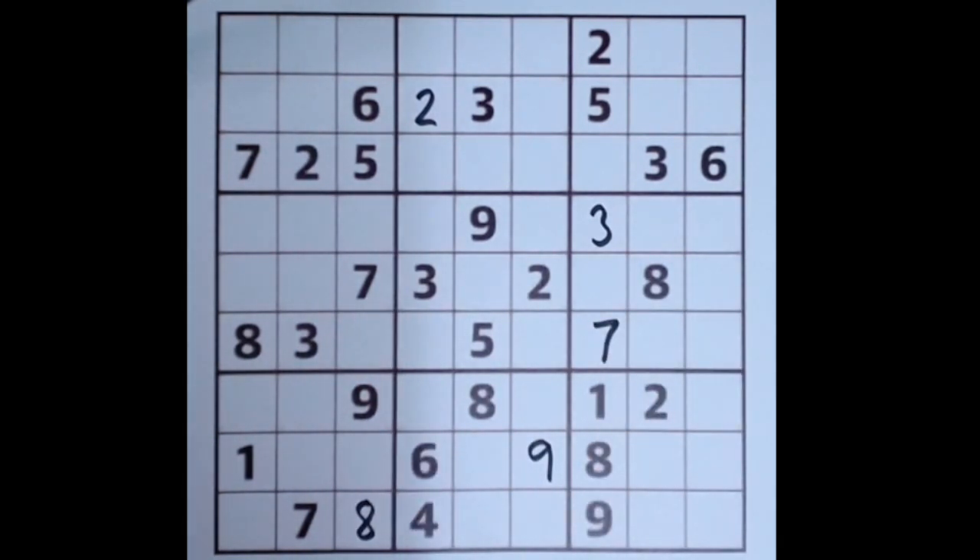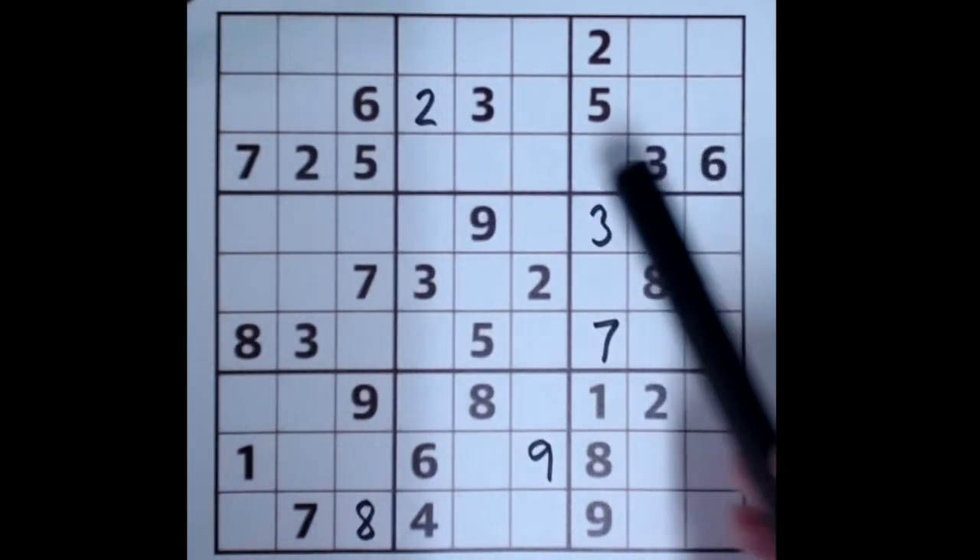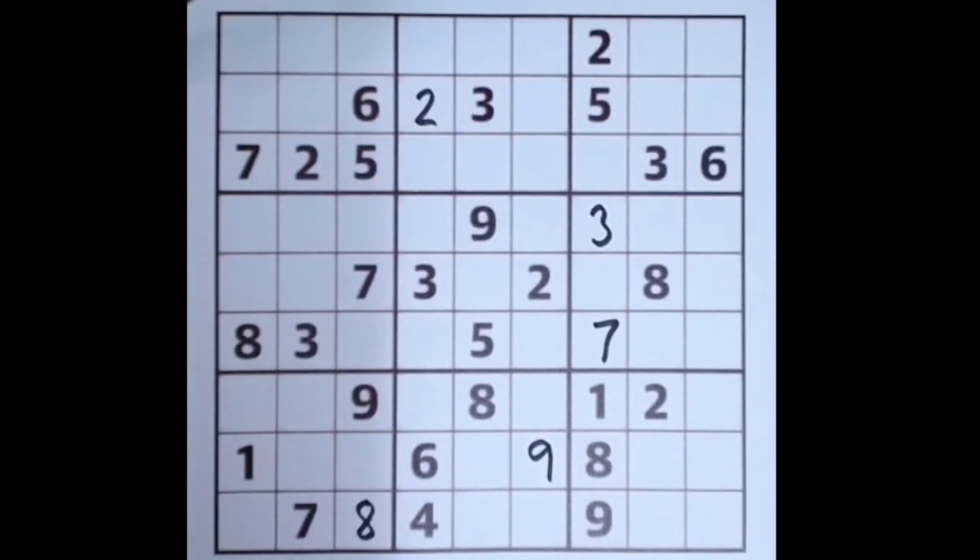The missing numbers are four and six actually — and indeed we do have a six already blocking here, so that's got to be a six down here.